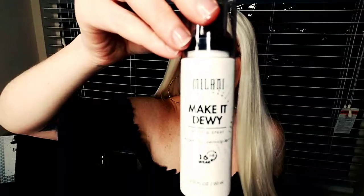For setting spray, my ride or die is the Milani Make It Dewy, Hydrate and Illuminate and Set 16 Hour Wear setting spray. I just love this setting spray so much.